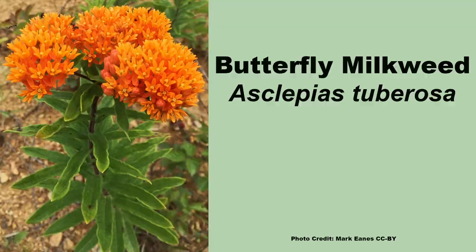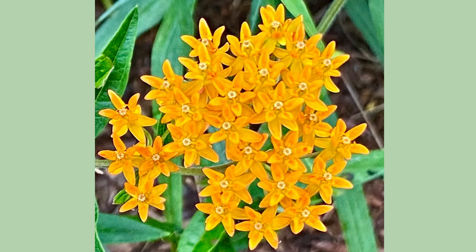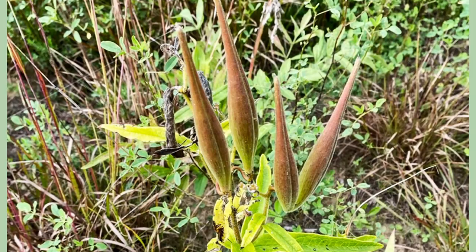Next up is a longtime favorite, butterfly milkweed, Asclepias tuberosa, which can be found in every state in the eastern United States. This milkweed is known for its distinctive orange to yellowish blooms that appear from June through August. Like all milkweeds, the flowers are attractive to a wide range of pollinators.